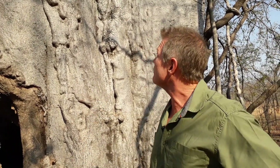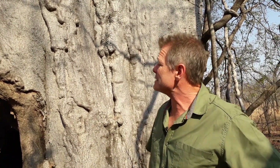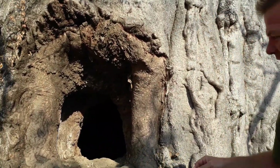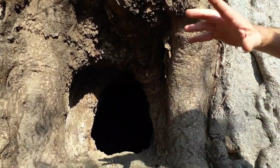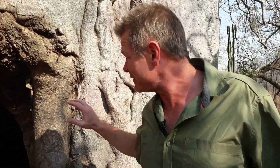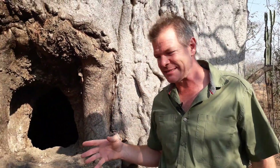Now, everything I could tell you about this tree will take multiple installments. But I'm standing here in northeastern Zimbabwe by a particularly interesting specimen, and I'm just going to show you the hollow in this. I don't know if you could see that, but baobab trees are very often hollow inside. And sometimes the hollow goes all the way up to the top. This one is just a hole inside it.